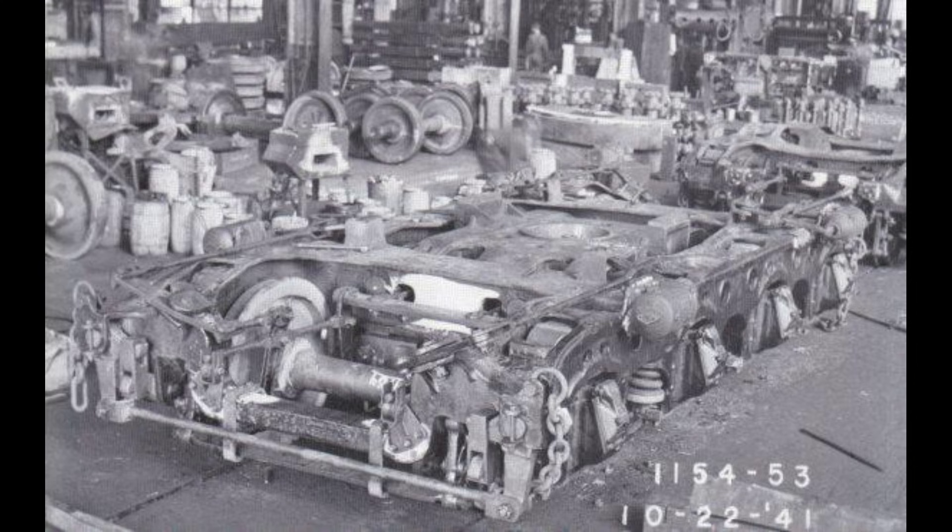Another frequent question regarding the Allegheny is why it only had a two-wheeled lead truck. The answer is straightforward: the world-record-sized firebox was entirely placed on the back six-wheel support, and adding more lead wheels — like four — would make the engine too long, upset the balance of the locomotive on curves, and likely exceed turntable limits. The two-wheel pilot was sufficient for guidance while prioritizing firebox size and articulation for power.